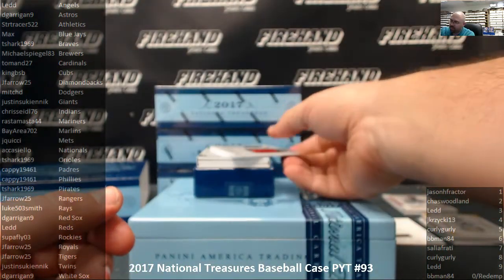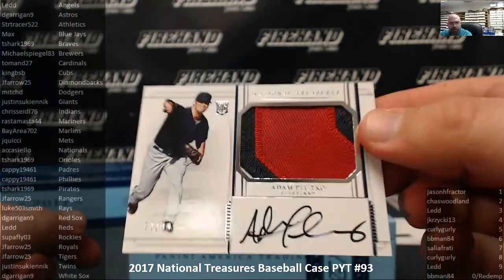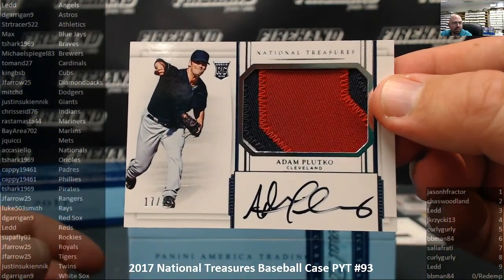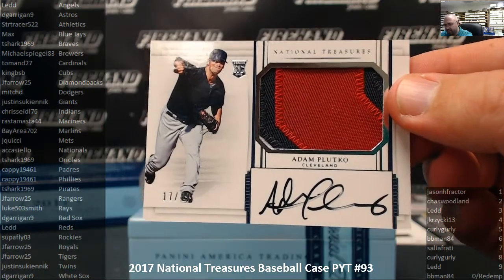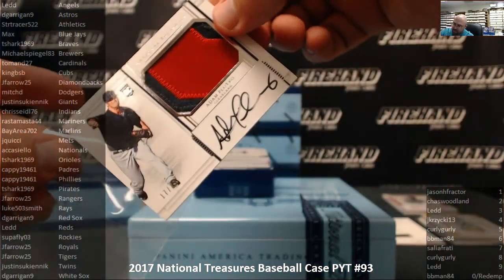Next up, our second hit for the Cleveland Indians — Adam Plutko, number 17 out of 49, RPA. Chris Seidel and the Indians. The Indians, if I remember correctly, were the last full team available, and they've already gotten two hits. Congrats, Chris.